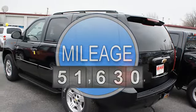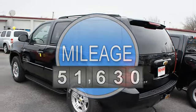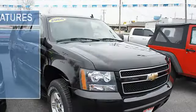2008 Chevrolet Tahoe SUV. This vehicle features the following equipment: 4-speed automatic, 8-cylinder, 2WD power steering, power door locks, power windows, power driver's seat.